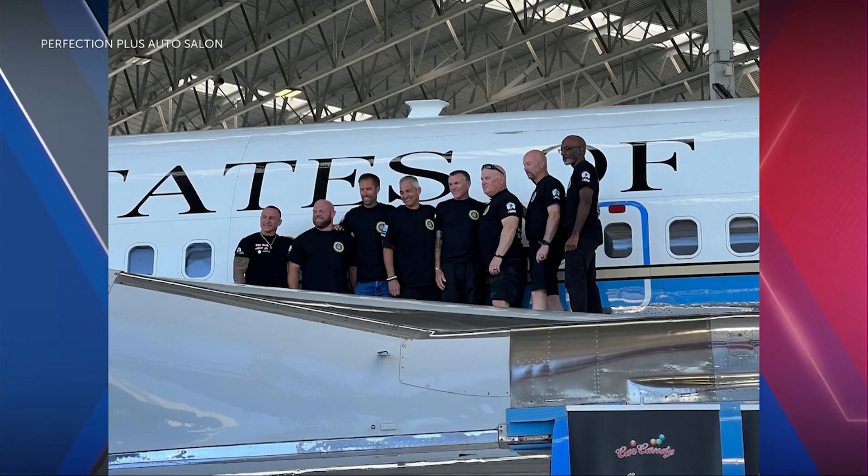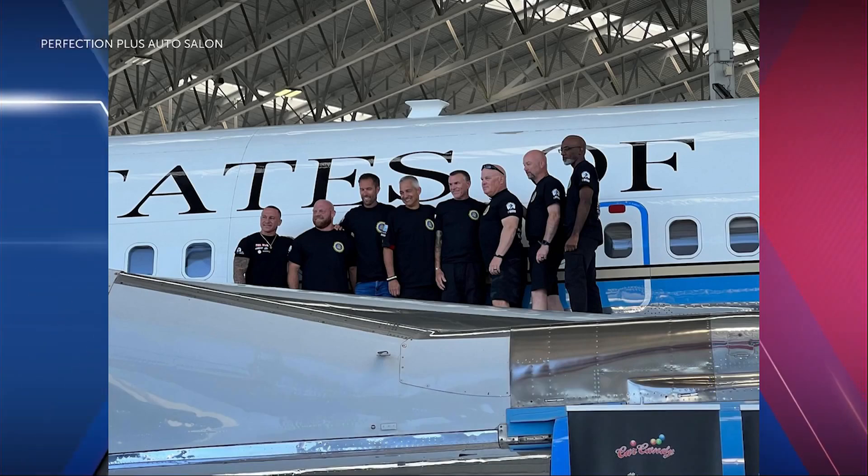The week-long detailing work done to this aircraft is painstaking and delicate. It's 100-year-old metal — aluminum to be specific — so it reacts totally different than today's metals. You really have to have good knowledge of different types of metals, what they're going to do, how they're going to react, and what type of pads and products to use.